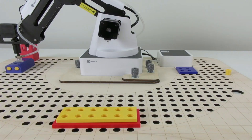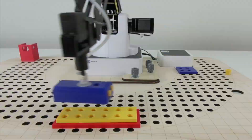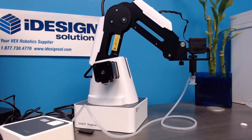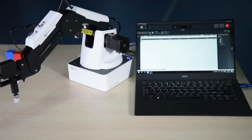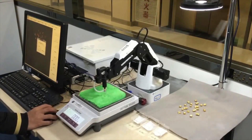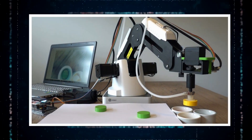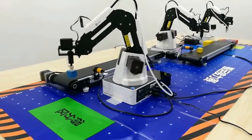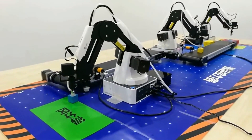One of the most impressive features of the Dobot Magician is its flexibility. With its modular design and interchangeable end effectors, you can customize it to suit your specific needs. You can also add accessories like a camera, a conveyor belt, or a gripper to extend its capabilities and versatility.